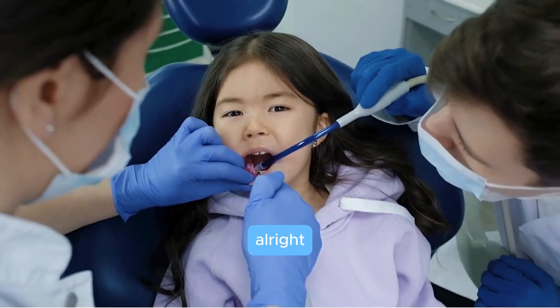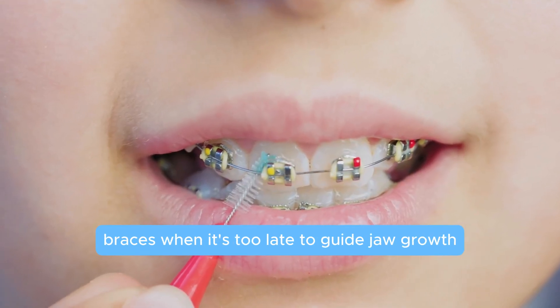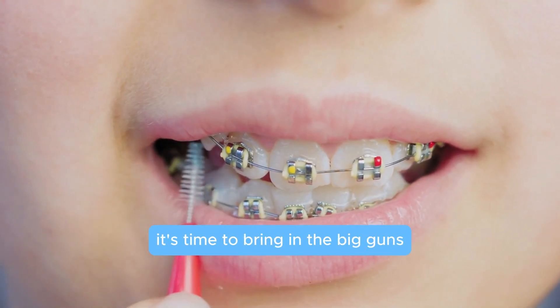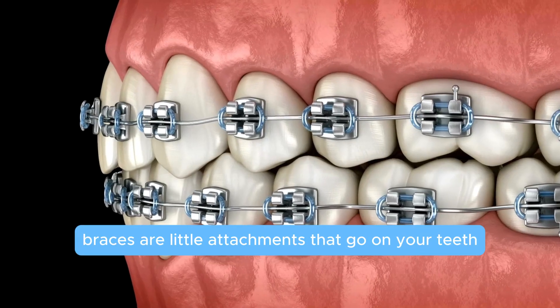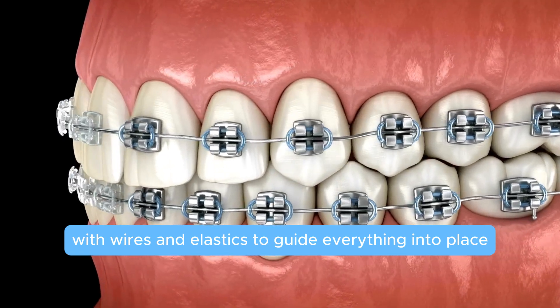Now let's get into the classic treatment we all know: braces. When it's too late to guide jaw growth, it's time to bring in the big guns to straighten those teeth. Braces are little attachments that go on your teeth with wires and elastics to guide everything into place.